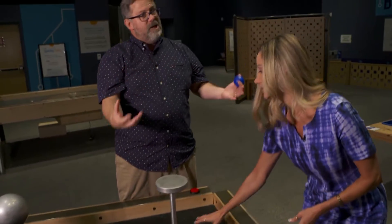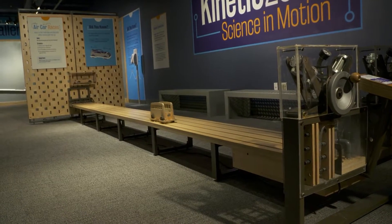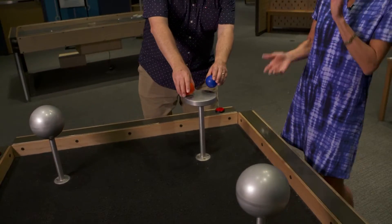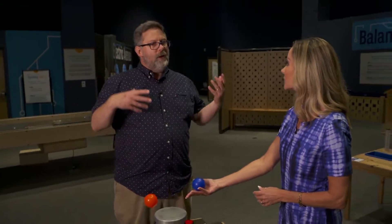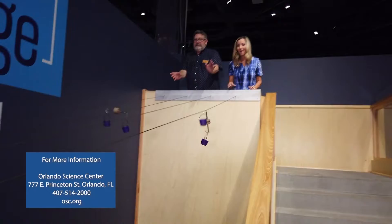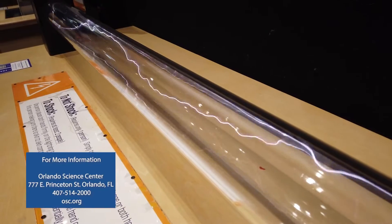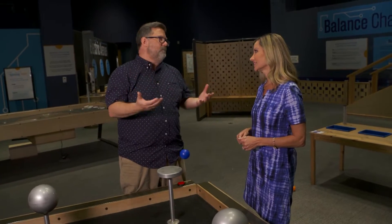We also have a Bernoulli table, which is using the power of air to levitate balls. We also have engineering challenges, which are challenging people to use their problem solving skills, their collaboration, their critical thinking — all those important STEM skills. We've got simulators, engineering challenges where you can create contraptions that go down a zip line, plasma balls, and some traditional science center things. There are a lot of physical science activities in kinetic zone that will bring back memories of science centers and museum visits from when you were a kid.